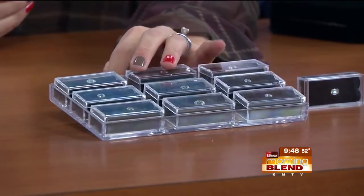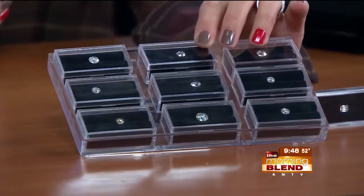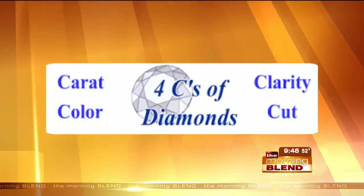The biggest thing is, of course, you always hear about the four Cs — the clarity, the cut, the color, the carat size. All four of those characteristics of diamonds actually play into the final conclusion: price. That's what you look for.